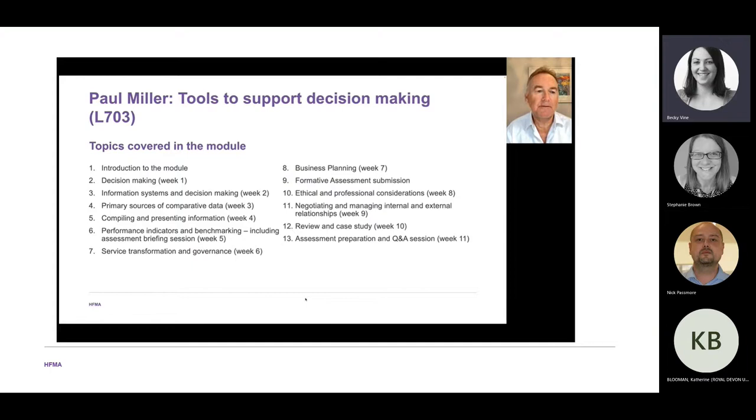In week five we look at performance indicators and benchmarking, because performance indicators and targets are a key tool of decision making in the NHS. Every NHS strategy comes with its associated targets and performance management regime, and we strive to improve performance through benchmarking. In week six we look at service transformation and governance — in particular, how integrated care systems are changing services to improve the health of the population.